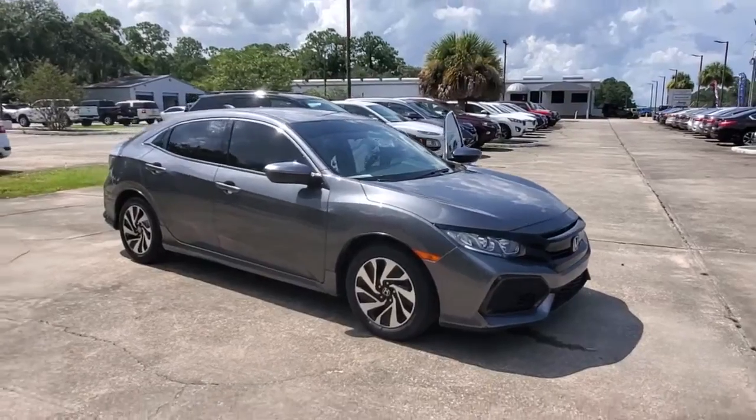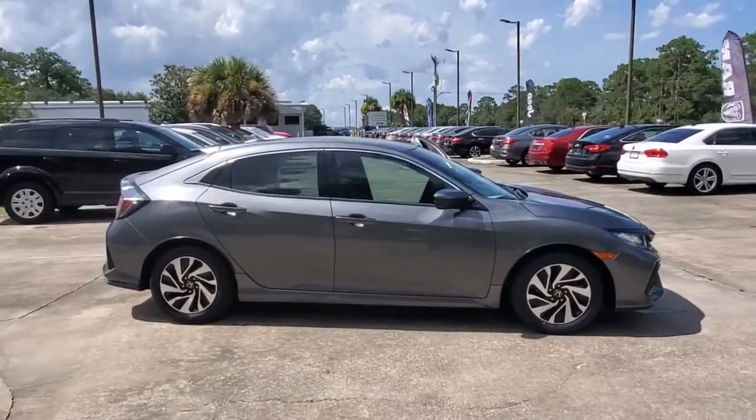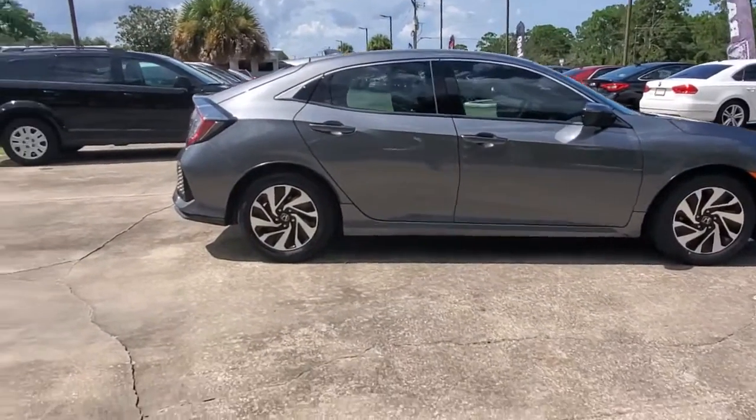Check out this 2017 Honda Civic. With less than 40,000 miles on the odometer, this vehicle stands out from the rest.